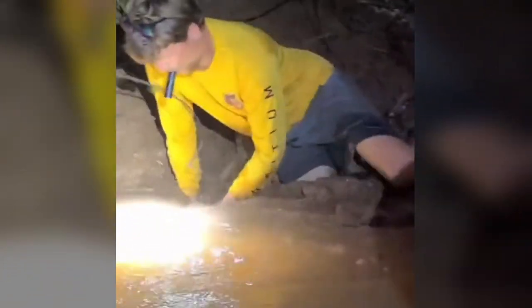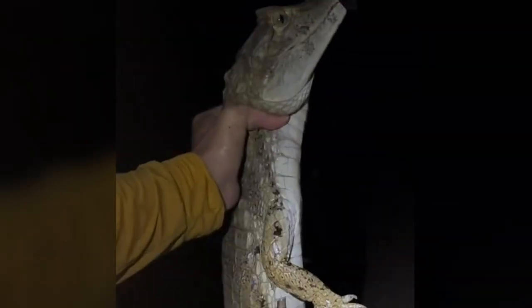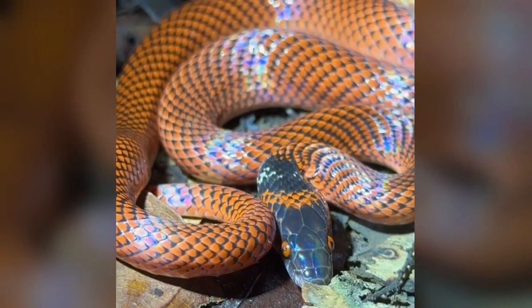I'm in the Amazon rainforest and I just found a spectacle caiman. Yoink! You're going home with me. You're going to be at dinner tonight — just kidding, I love you. I'm still looking for that 20-foot anaconda though. Ooh, yoink — it's a false coral snake. Look at the iridescent colors.